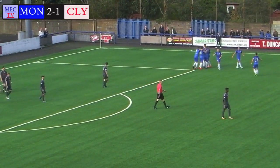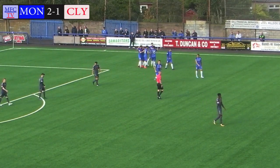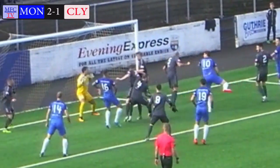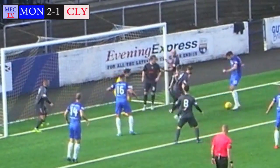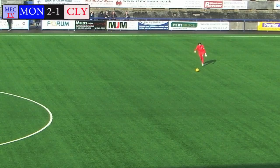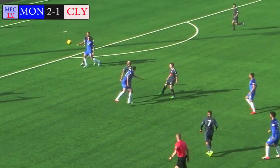Clyde just couldn't deal with that in the six yard box, the ball bubbled about and it fell into the path of the big man and Montrose are 2-1 up. The former Ross County and Brechin City striker doesn't miss opportunities like that. Through a ruck of five Clyde defenders plus the goalkeeper, 2-1 Montrose.